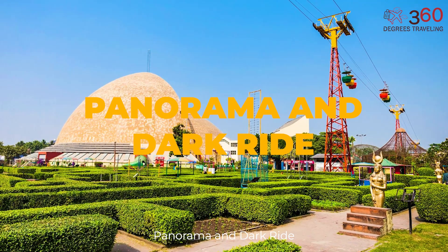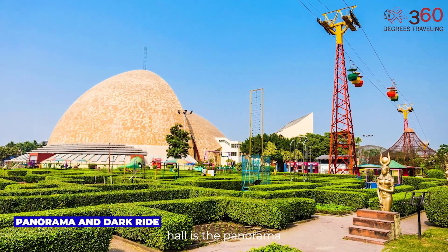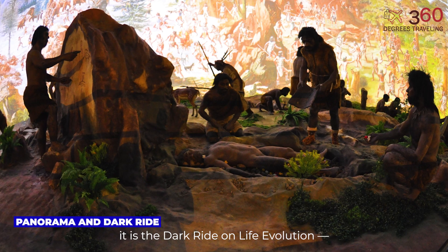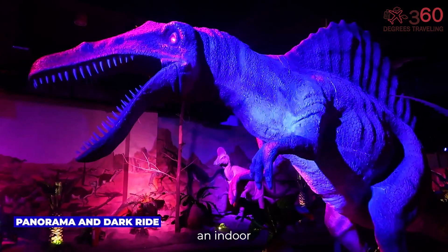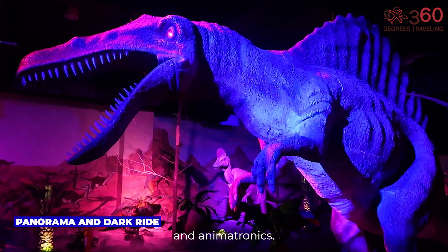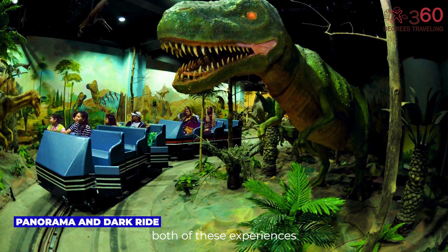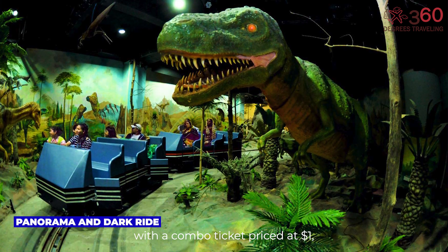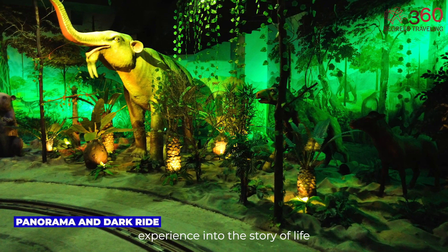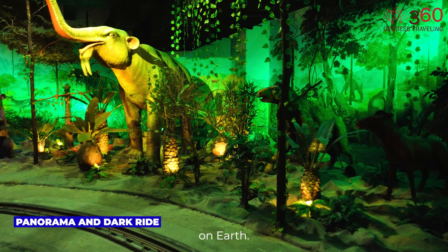Panorama and Dark Ride. Adjacent to the Exploration Hall is the Panorama on Human Evolution. Right next to it is the Dark Ride on Life Evolution, an indoor journey enhanced with lighting, narration, and animatronics. Together, both of these experiences can be accessed with a combo ticket priced at $1, providing both an educational and visually immersive experience into the story of life on Earth.